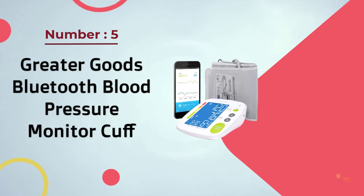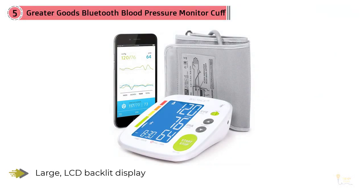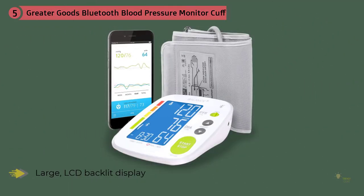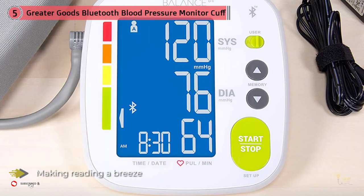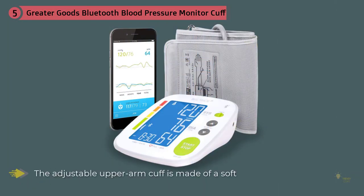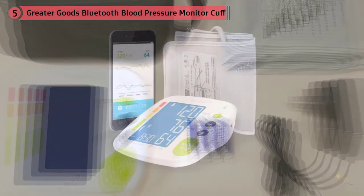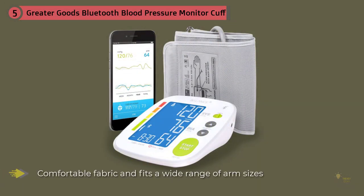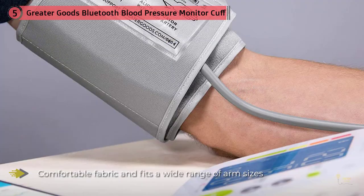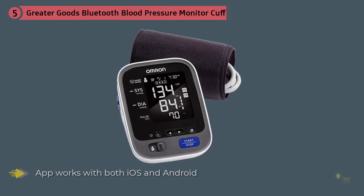Number five: the Greater Goods Bluetooth blood pressure monitor cuff. If you're diligent about tracking your health data, the Greater Goods smart blood pressure monitor cuff is a smart choice. Each time you check your blood pressure, the monitor sends your data to the free Balance Health app, where you can check your stats against healthy averages and compare your numbers over time. The app works with both iOS and Android and integrates with Apple Health. The large LCD backlit display features oversized numbers making reading a breeze. The adjustable upper arm cuff is made of soft, comfortable fabric and fits a wide range of arm sizes. Added bonus: Greater Goods is committed to giving back — a portion of each monitor purchase goes to Love146, a charity working to end child trafficking.